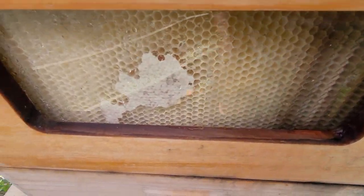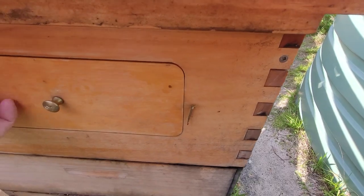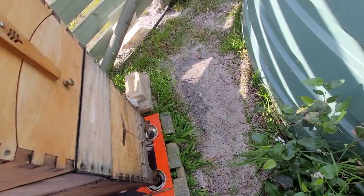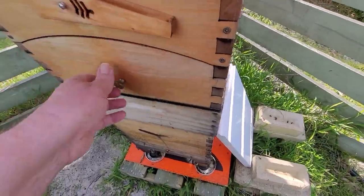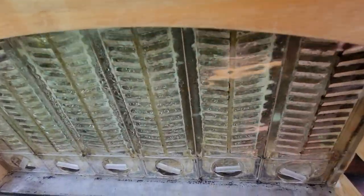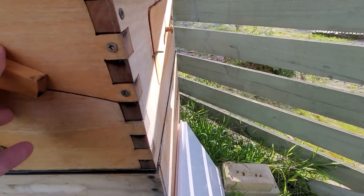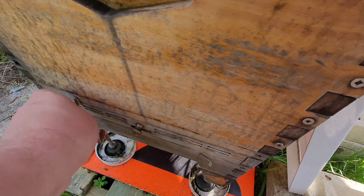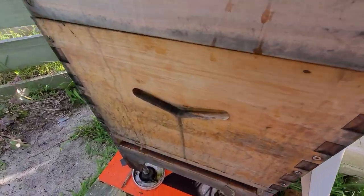They'll move into this top box when the weather's right. I'm going to have to probably take this off, but I'm waiting. There's no point taking it off now because if I'm going to take it off I'm going to replace it with something else — replace it with another ideal, still having a super on top, I'll have an ideal on top.